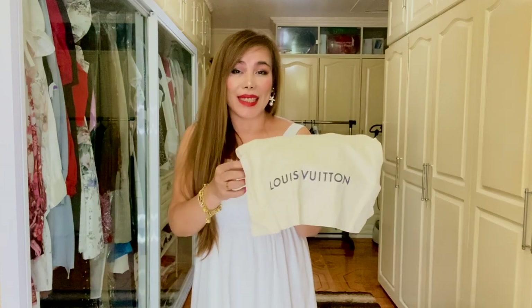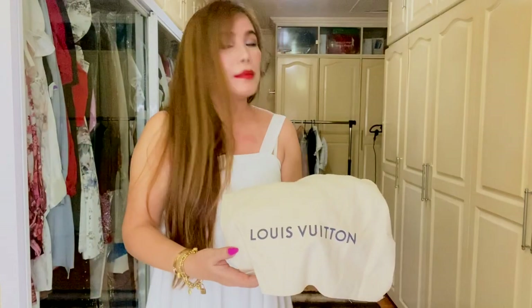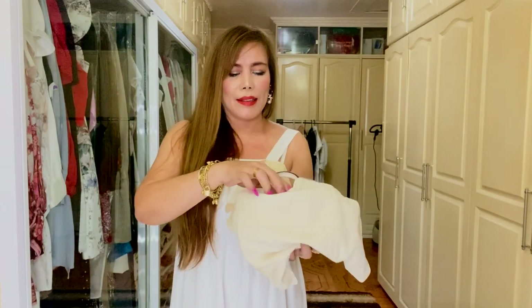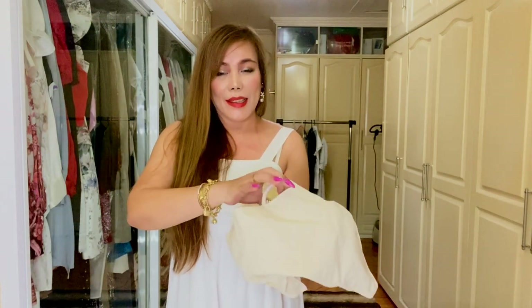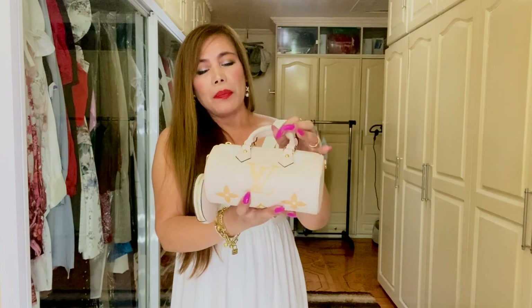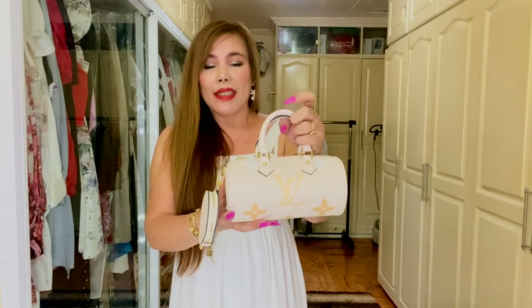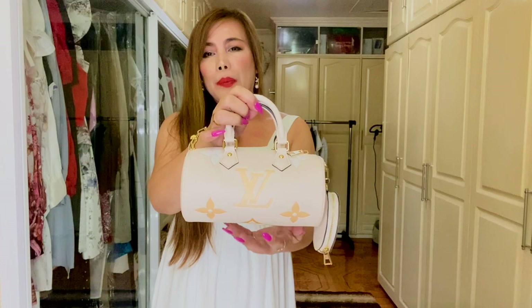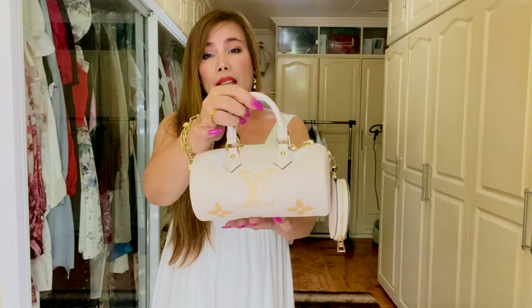Can you guess what this is? Yes! This is the Louis Vuitton Papillon BB. It is a version of the historic Papillon shape. This BB carry-all bag is made from pastel monogram print leather with a gradient monogram print.